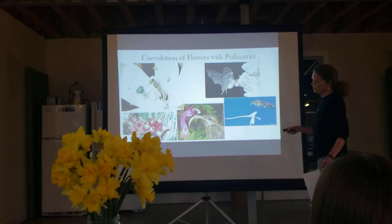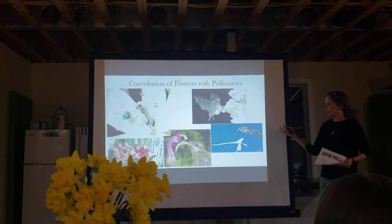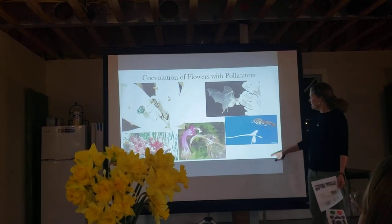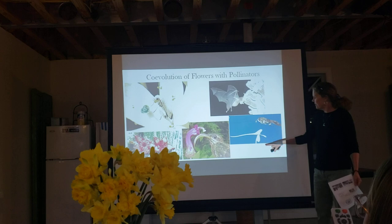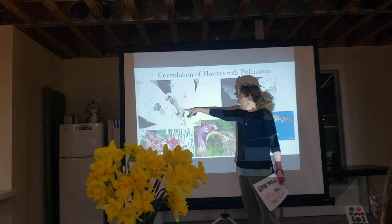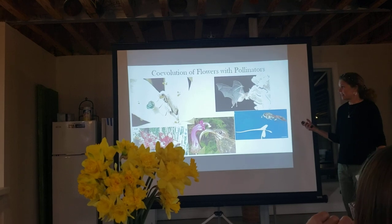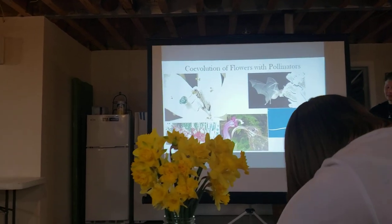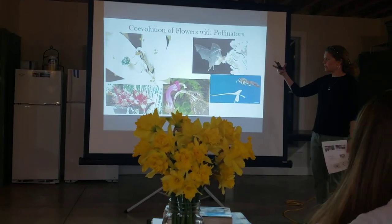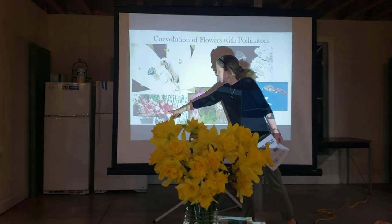There was a burst of species diversity in flowering plants and an equal burst in diversity of their pollinators, and they can be very, very specific. There are some plants like the yucca here in Virginia that relies entirely on the yucca moth. The yucca moth can only reproduce in the yucca — if the moth isn't there to pollinate the yucca flower it won't reproduce, and if the yucca isn't there the yucca moth won't survive. Some of these relationships are very, very particular.